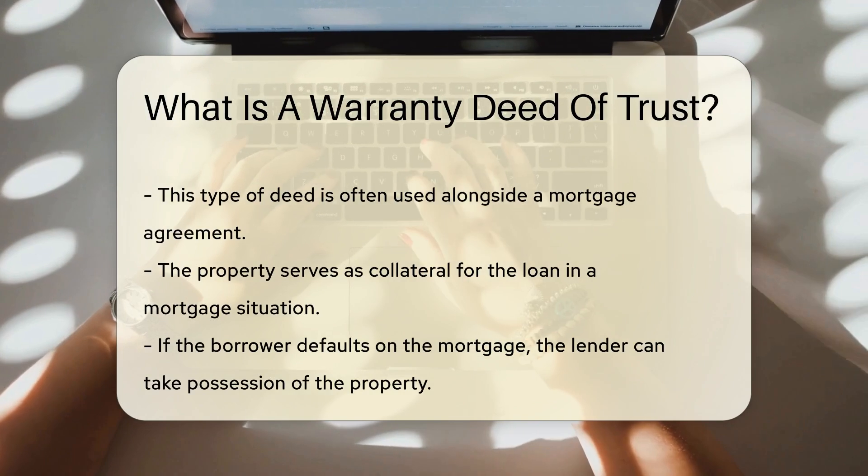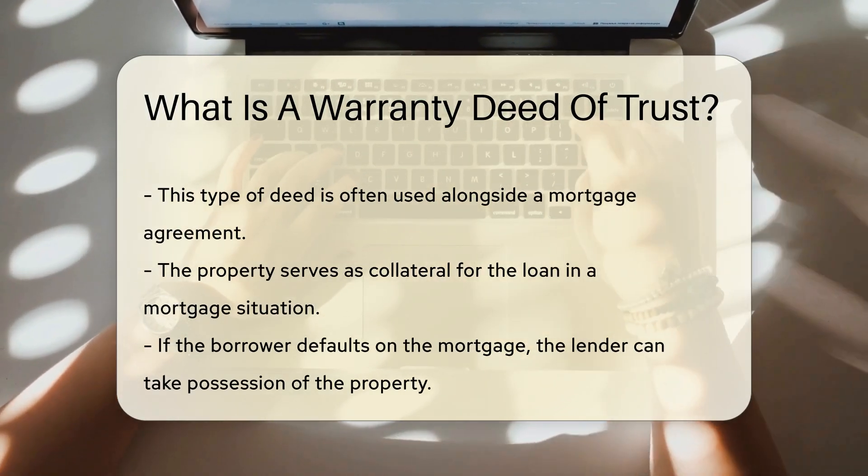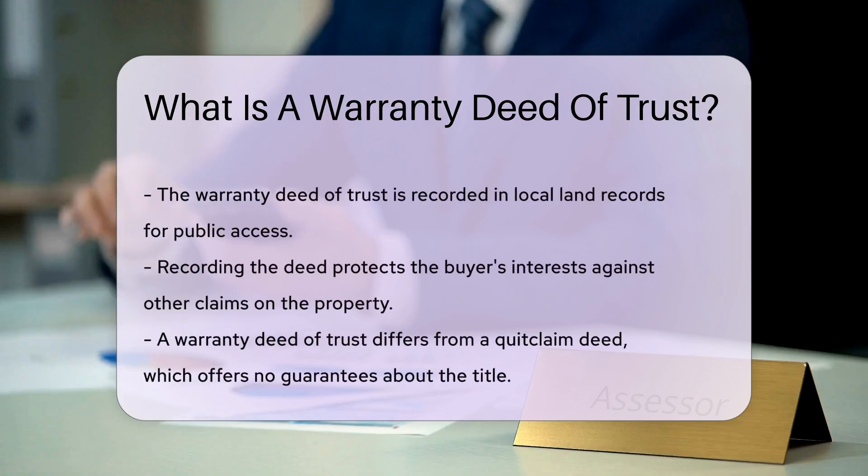In many cases, a warranty deed of trust is used in conjunction with a mortgage. The property acts as collateral for the loan. If the borrower defaults, the lender can take possession of the property.